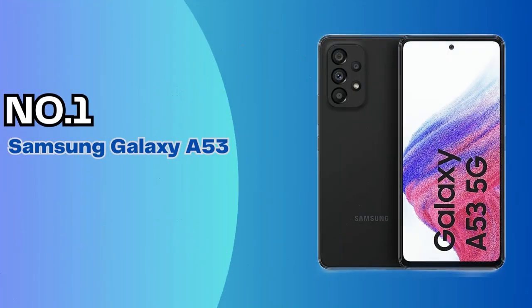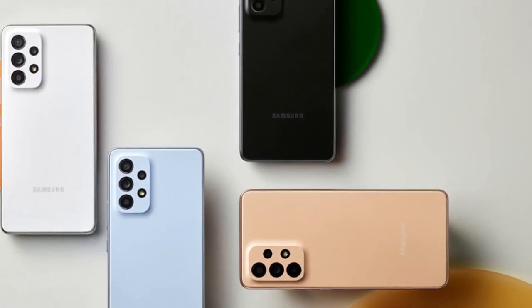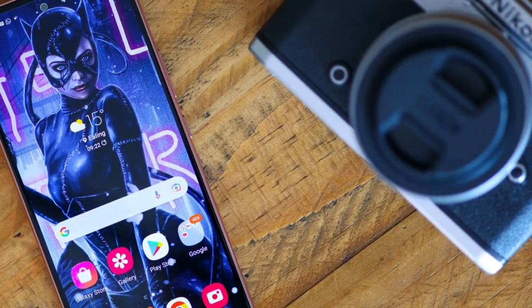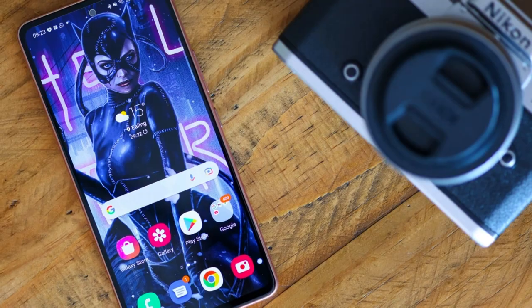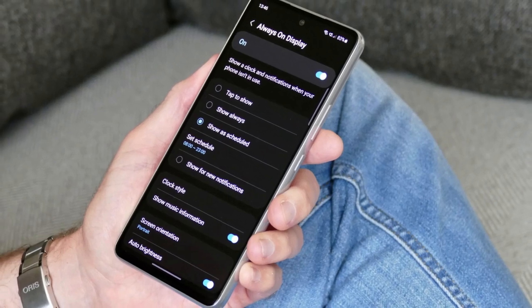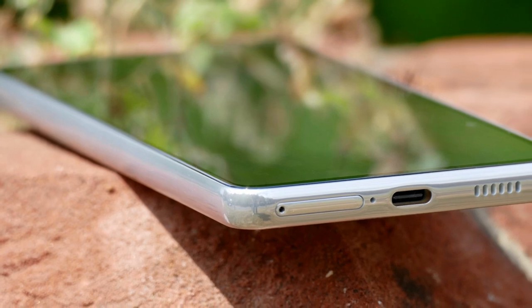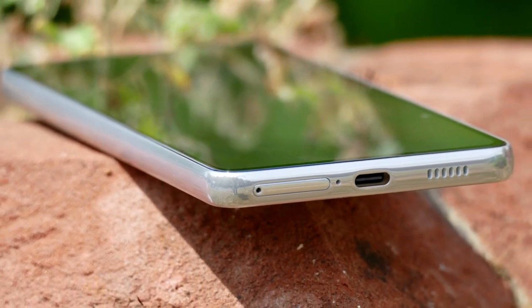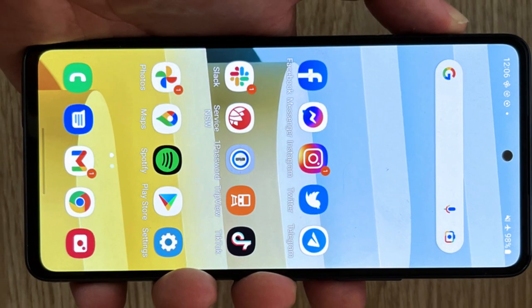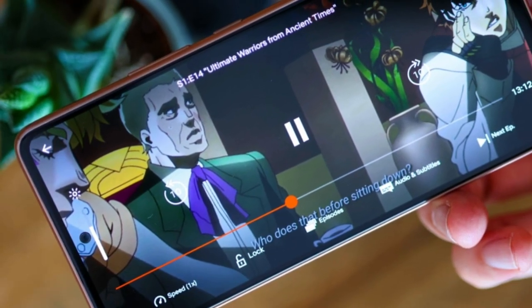Number 1: Samsung Galaxy A53. I can best describe the Galaxy A53's design as simple but effective. The plastic body feels nice and far from cheap, even if it does pick up fingerprint smudges rather easily. Overall, I find the phone to be solidly constructed, similar to the Pixel 5a. The Galaxy A53's camera module sticks out slightly and looks a lot like the Galaxy S20 series. It does feature an IP67 rating for water and dust resistance, meaning it can survive submersion up to 1 meter — 3 feet — for 30 minutes.